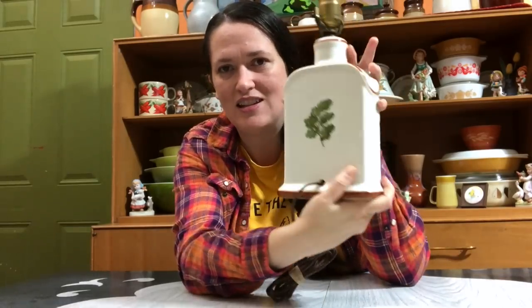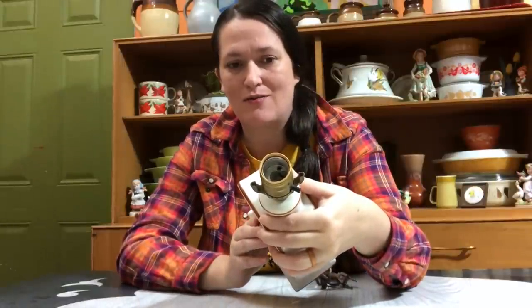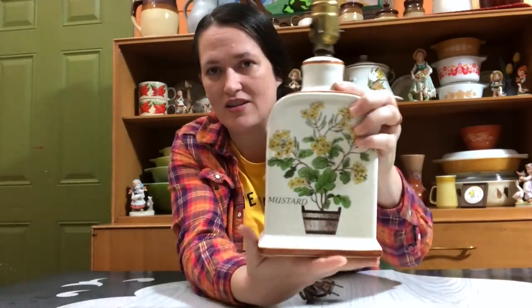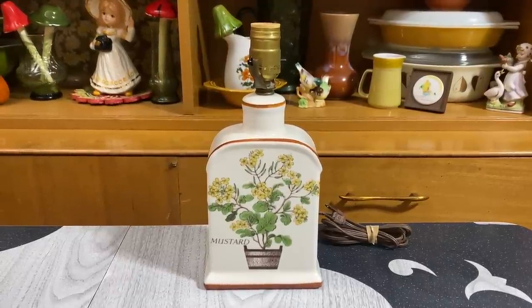I'm not really a lamp person, but I absolutely love this lamp with the mustard tree on it and the detail at the back. I think it'll look really nice with my decor. I'm going to have to find some type of shade for it, but I think it is worth the effort. Isn't that beautiful? They had $10 priced on this and I think it was well worth it. I couldn't help myself — I had to pick up this weird little bunny. I thought he was so fun. He would be perfect for Easter, but I just think he's so quirky. He was just bringing me joy.